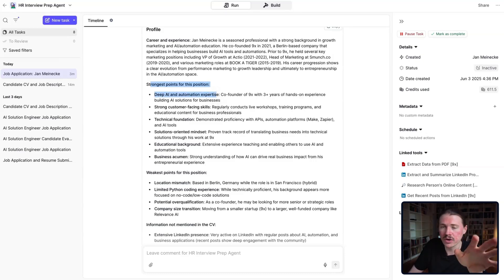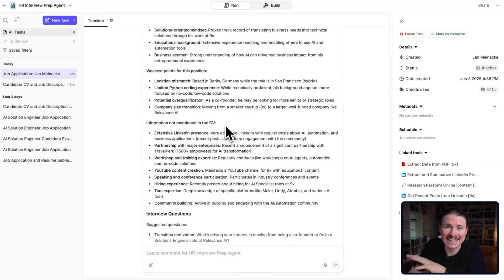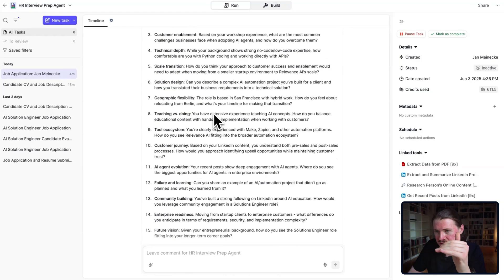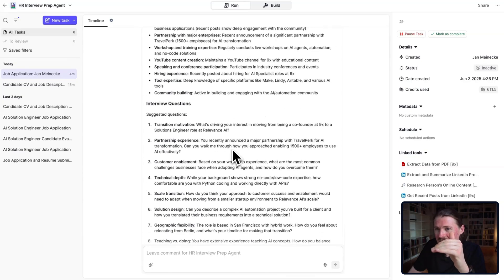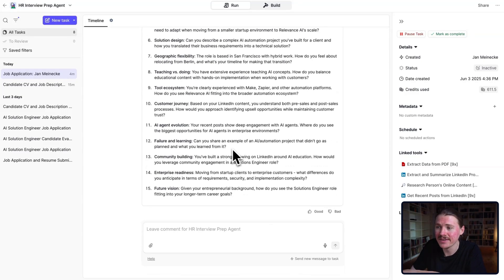The agent is comparing what it reads in the job description to what it found in the candidate's CV, their LinkedIn profile, what they're posting about, and any other content it found on the web about the candidate. What are the strongest points? Also, what are the weakest points? Maybe these are things that should be discussed during the interview. This next section is super useful: what information did the agent find about the candidate that is not mentioned in their CV? And then finally, we have up to 15 tailored interview questions that address topics from what the agent found — all this in a matter of minutes.